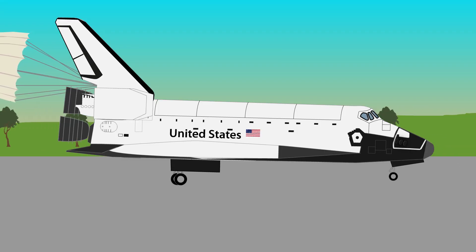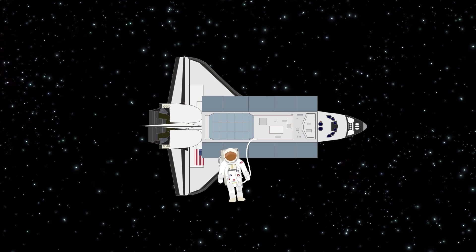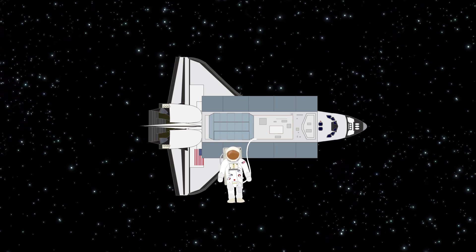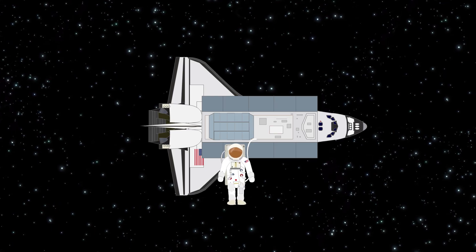The shuttle had several uses, carrying astronauts or large payloads like satellites and components for repair or expansion of other spacecraft. Astronauts could also do experiments on board while in space.